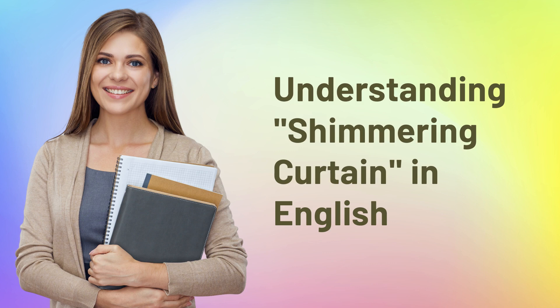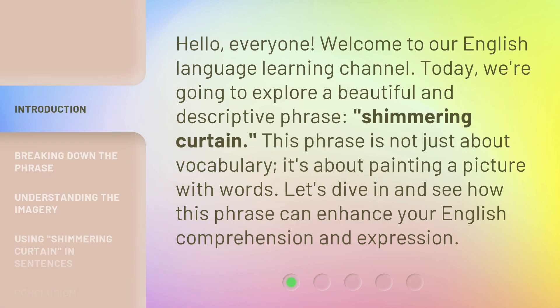Hello, everyone. Welcome to our English Language Learning Channel. Today, we're going to explore a beautiful and descriptive phrase: Shimmering Curtain. This phrase is not just about vocabulary — it's about painting a picture with words. Let's dive in and see how this phrase can enhance your English comprehension and expression.